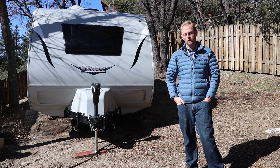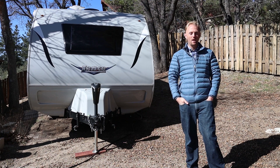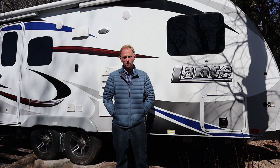Hey, good morning YouTube. This is Ian from Big Rock Adventure and today we're going to do another travel trailer video. I'm going to talk about the six reasons why my wife and I decided to purchase our Lance Travel Trailer — six reasons why we really decided that the Lance Travel Trailer was the right one for us.